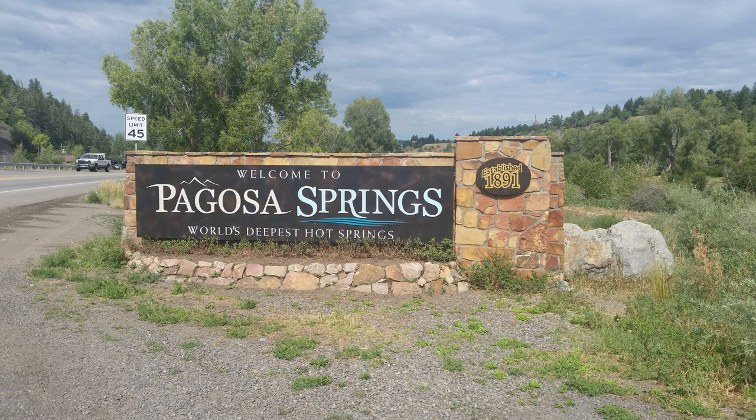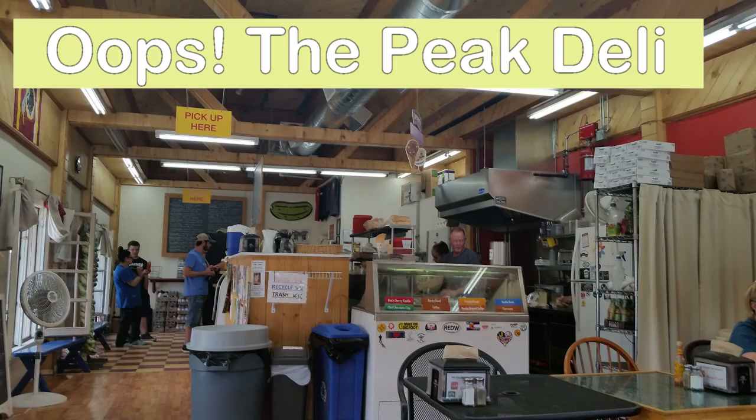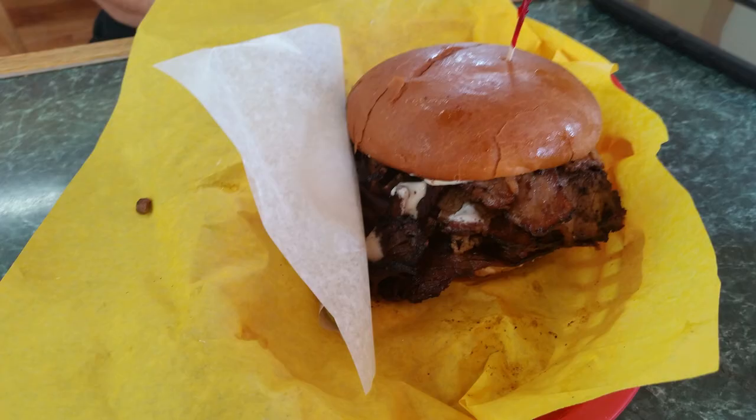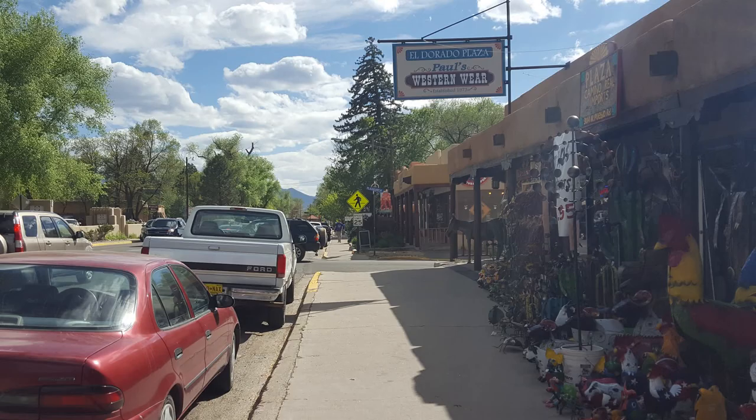The next day we drove into Colorado to Pagosa Springs for lunch at Pike's Deli. Another day trip, we drove into Taos where we explored a couple of their museums and checked out the town.